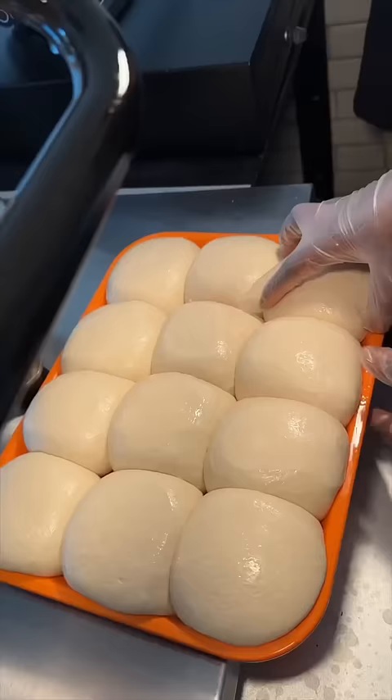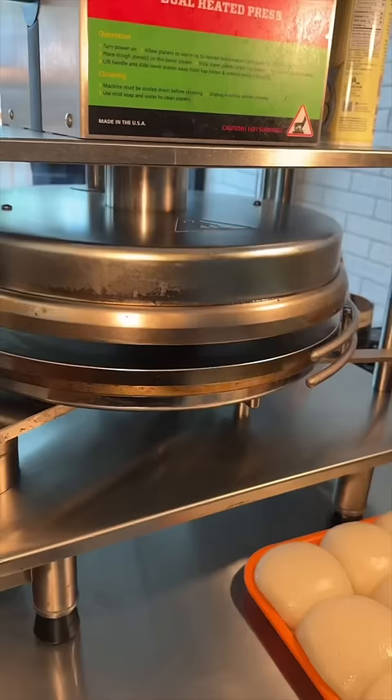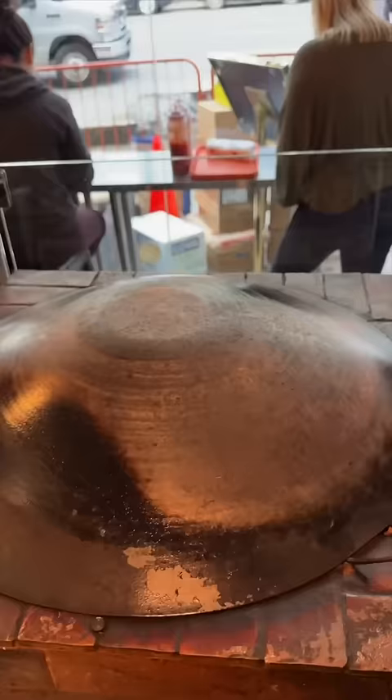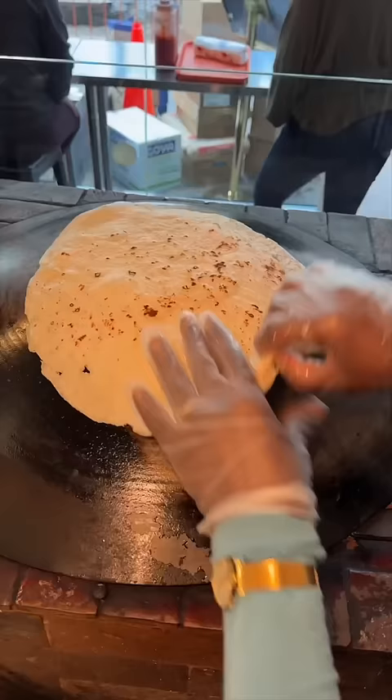Welcome back to another game of Which Would You Choose? Loaded Wrap Edition. First up, house-made white flour dough gets pressed down to look like this. It gets tossed onto a hot iron dome to grill and look like this.